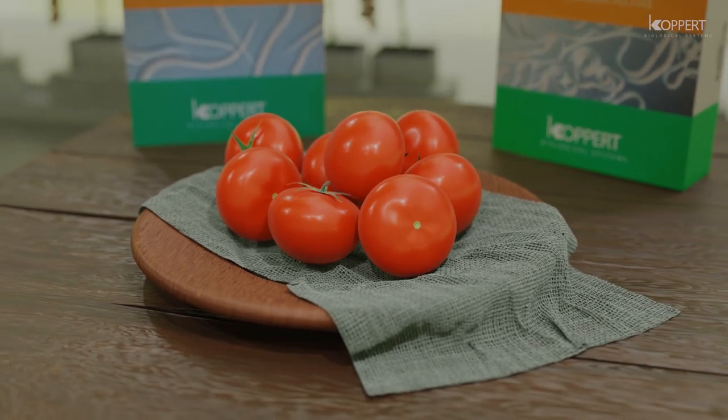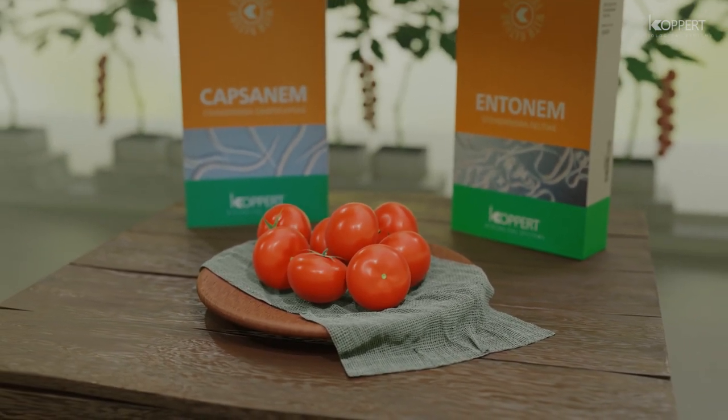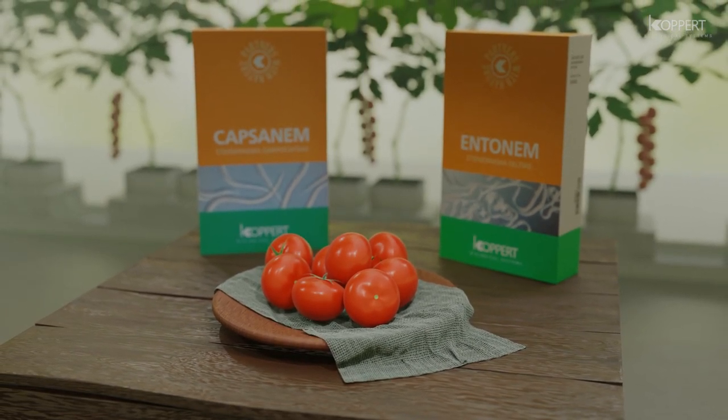Capsinem and Entenem showcase good examples of how complex biological interactions between the insect pest, the nematodes, and the nematode's symbiotic bacterium give us a robust biocontrol solution for safer food production.